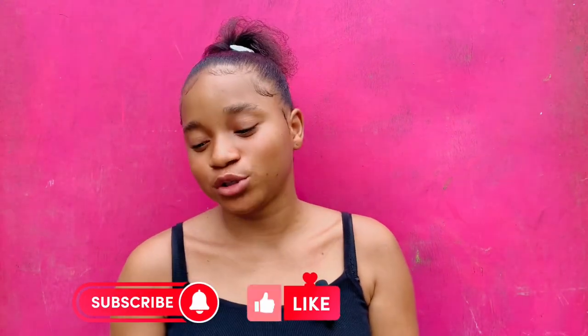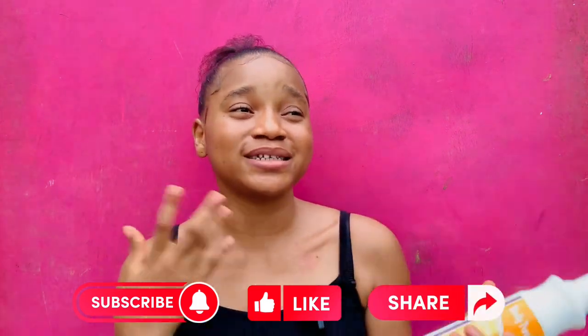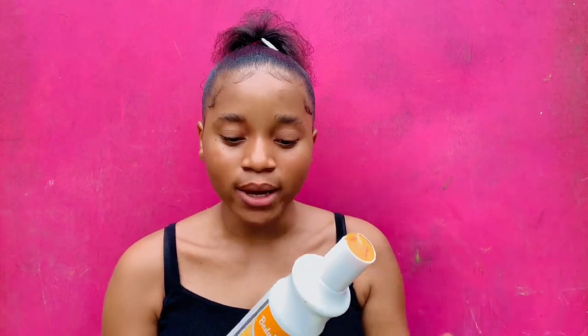I actually apply this lotion on my face in my night-time skincare routine — on my face and on my body. Whenever I apply this lotion on my face, it does not affect me in any way. But you might apply it on your face and your face could react to it. So most times when people ask me if they can use Body Treats on their face, I say maybe just use it on your body — but for me, it does not affect me.